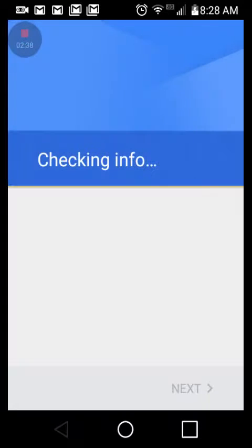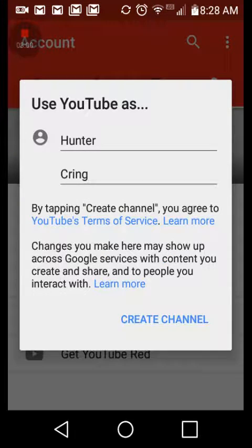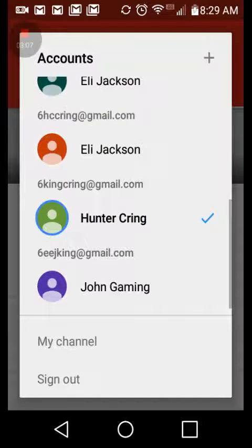Push 'I agree,' then push next. It'll be checking your info — takes a minute. Then it takes you to YouTube. Once it loads, go to that person icon and check that you're on the right account. I named it 'John Gaming,' so go to that account.